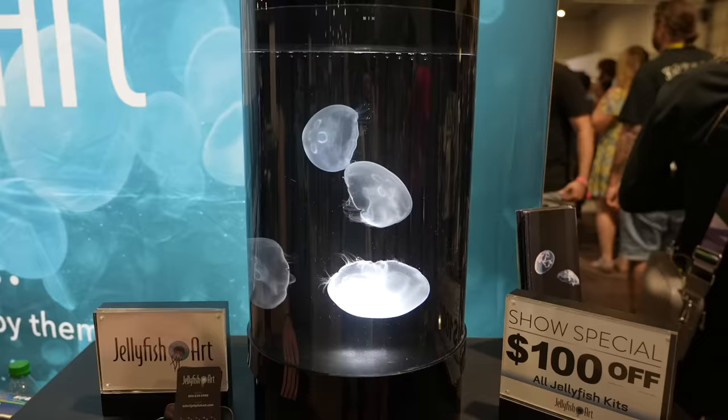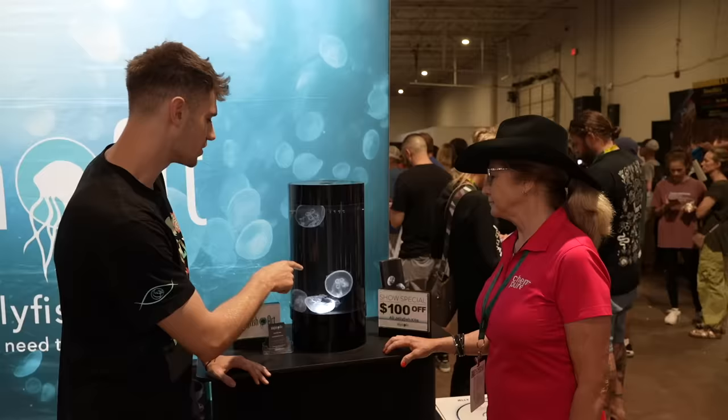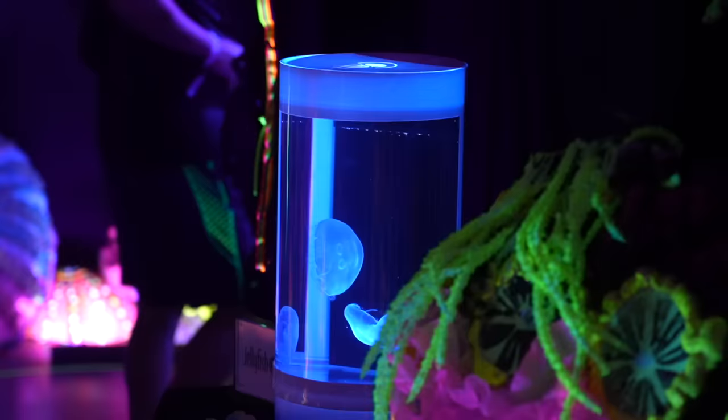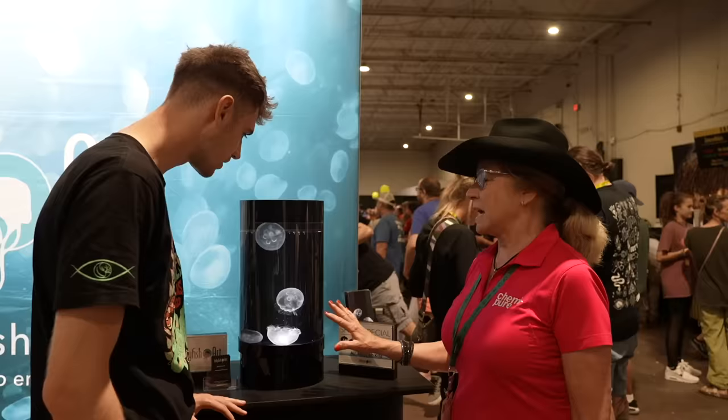What is the coolest thing about jellyfish? Jellyfish have been on the planet for over 500 million years. They are spineless and brainless. This is the end of their life cycle.